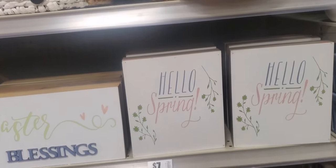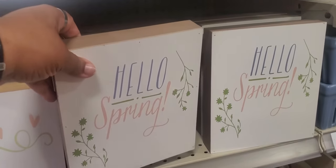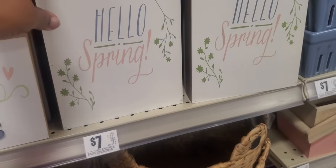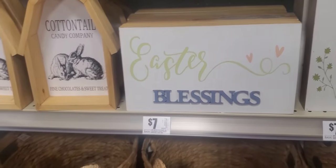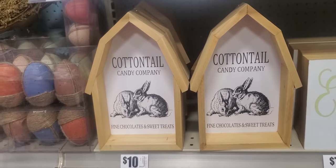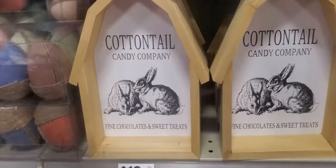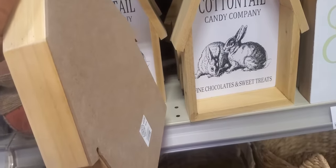They got 'Hello, Spring' — $7. Little wall plug things. This is the back, just hang it on the wall. This one's 'Easter Blessing.' Same thing. Cottontail Candy Company — fine chocolates and sweet treats. It's like a little house, and the back is like this.